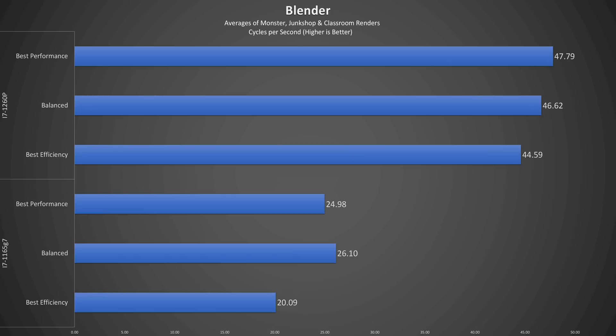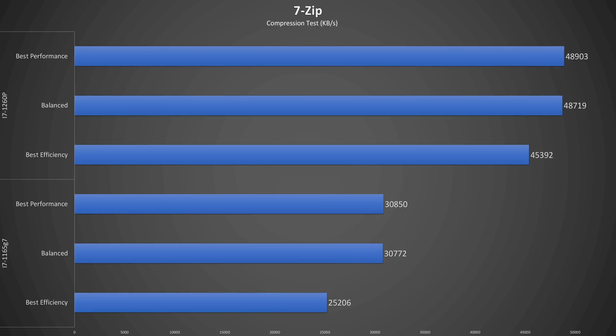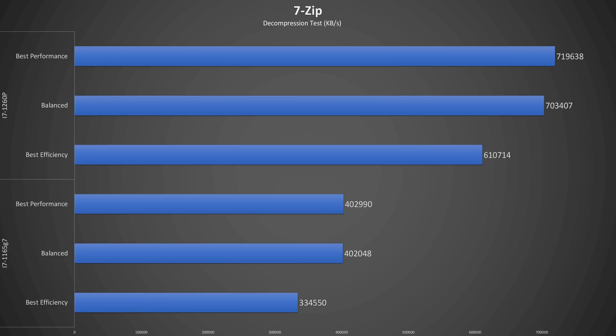Looking at the average cycles per second of three Blender renders, the 12th gen gets a 91 to 122% increase. For raw CPU performance, I ran the 7-zip benchmark, and the Alder Lake CPU sees a 58% uplift in compression speed — though again, we see the 11th gen significantly reduce power at best efficiency while the 12th gen, not so much. In decompression, we see similar results, with a larger 78% gain for the Alder Lake system.